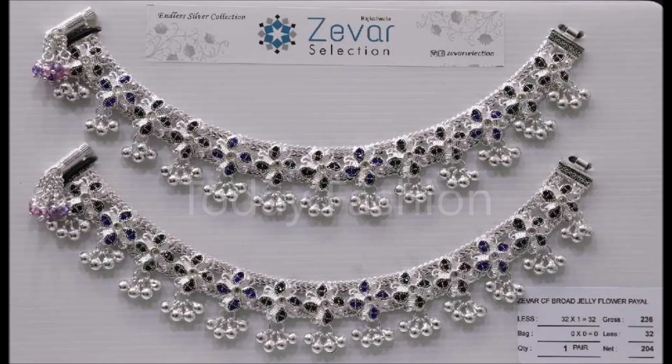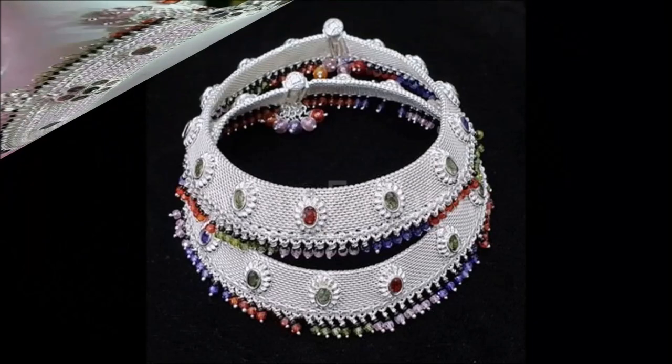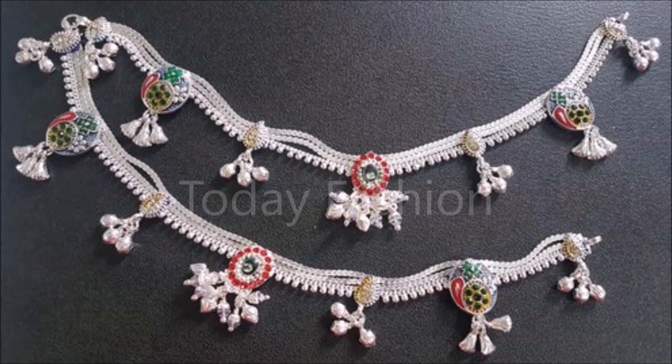Daily we used to upload this kind of beautiful designs — not only silver anklets or silver payals. We upload different styles of trending necklace designs, mangalsutra designs, nose pin designs, payal designs, pendant designs, earring designs, bangle sets, dress collections, saree collections, gloves designs — everything which comes under fashion we will upload in our Today Fashion YouTube channel.